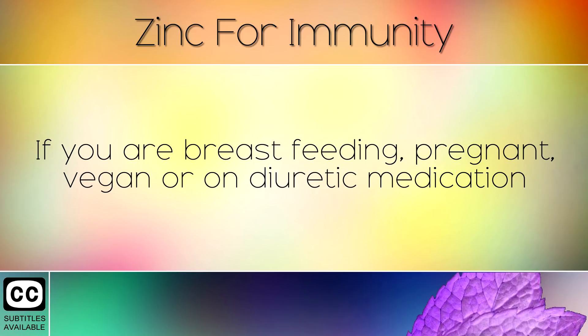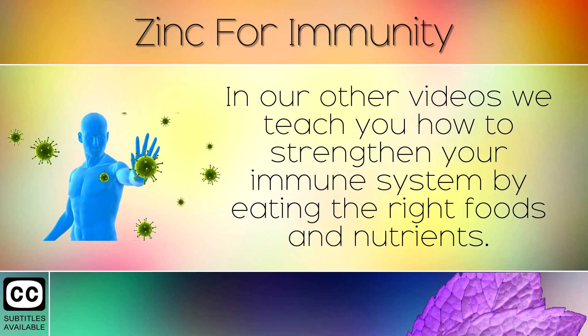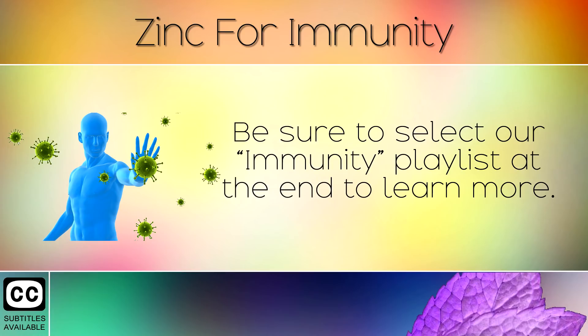It is important to cut alcohol out of the diet if you are looking to fully raise your immune defences. If you are breastfeeding, pregnant, vegan or on diuretic medication then you are more likely to be deficient in zinc, so be sure to add more of this into the diet to counter this. In our other videos we teach you how to strengthen your immune system by eating the right foods and nutrients. Be sure to select our immunity playlist at the end to learn more.